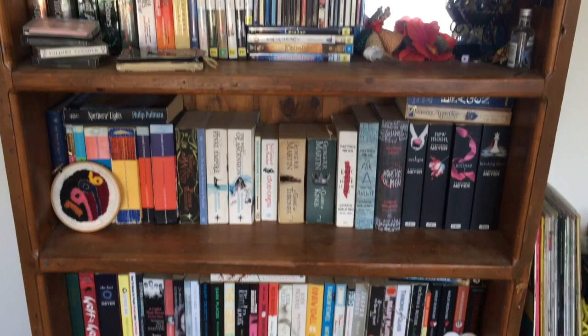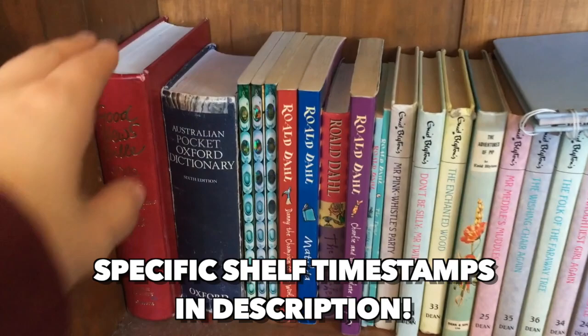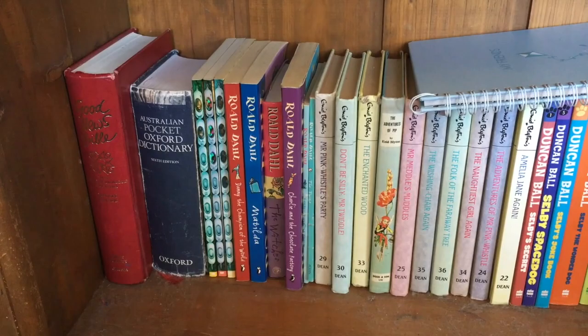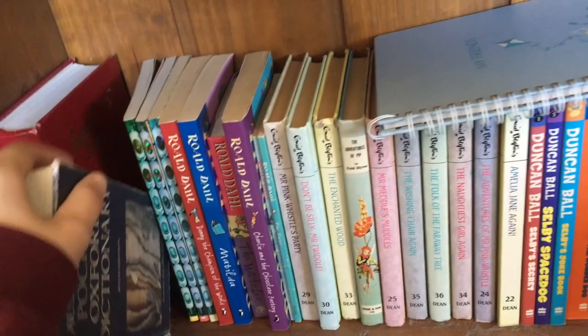Here is an overall shot of my bookshelf. So firstly on the bottom — this is really funny — we have my Good News Bible. I used to go to Catholic school for a couple of years when I was 13, 14 years old, so I've got that from then. I have my Oxford Dictionary, which is also from schooling.